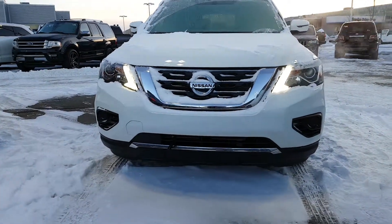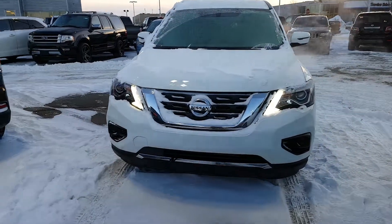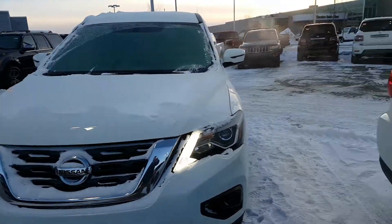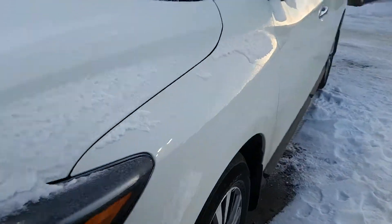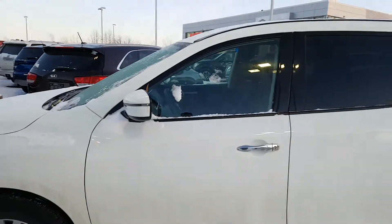This is a 2018 in white. As you can see, you've got the boomerang running lights on it, great-looking wheels on this vehicle.